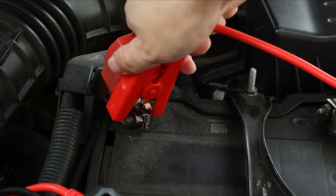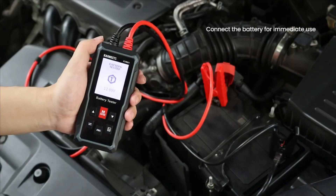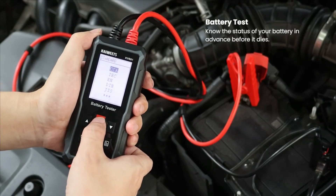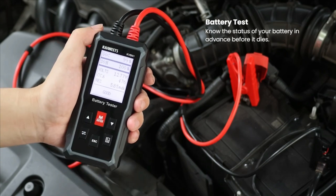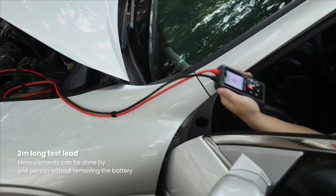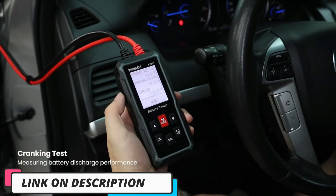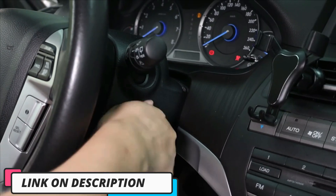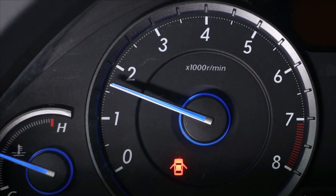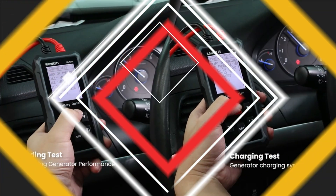Hi guys, today's video we're going to check out the 5 best car battery testers on the market. This list was made based on our personal views and listed based on rating, review, orders, price, quality, durability, and more. To see prices and get more info about the products shown, be sure to check out the description below. Make sure you subscribe and hit the notification bell to get the latest product reviews from the channel. Okay, let's get started.